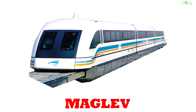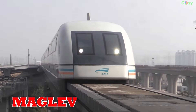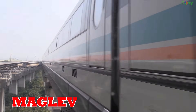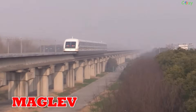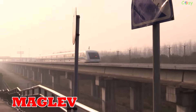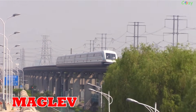Maglev: first used in 1984 and commercialized in 2004 in Shanghai, maglev trains float using magnetic levitation, reaching speeds up to 600 km/h. Popular in China, Japan and Germany, they represent the future of ultra-fast travel.